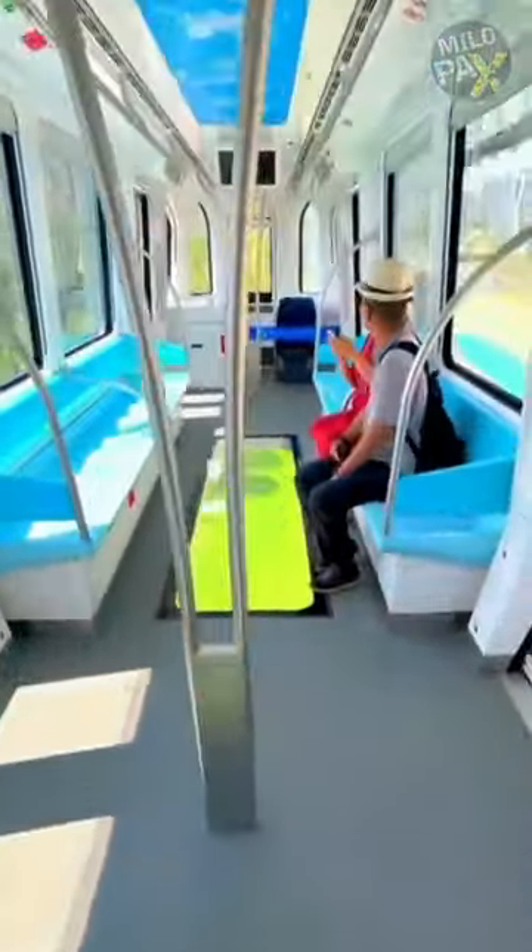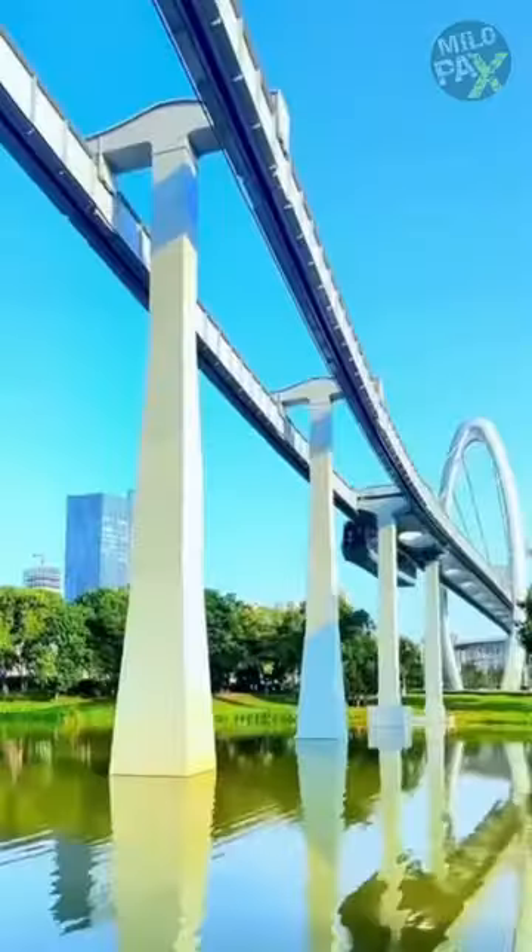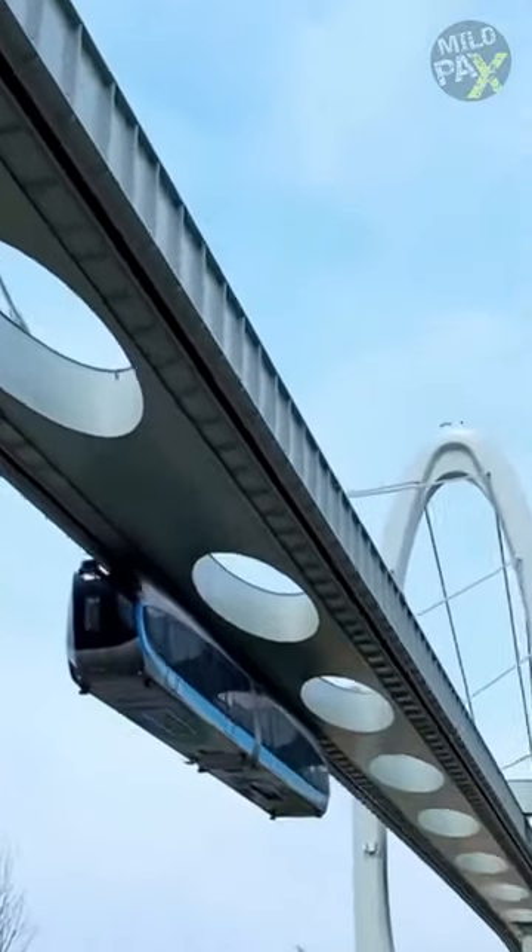This SkyTrain, accommodating 88 passengers across two cars, gracefully floats 10 meters above ground, propelled solely by permanent magnets. Operating at a maximum speed of 80 kilometers per hour, it defies traditional rail systems by functioning without physical track contact.